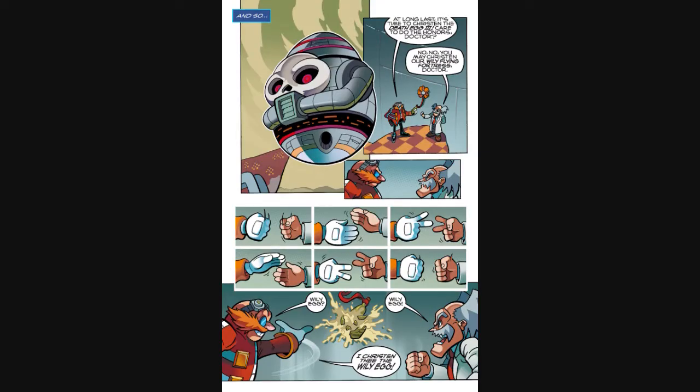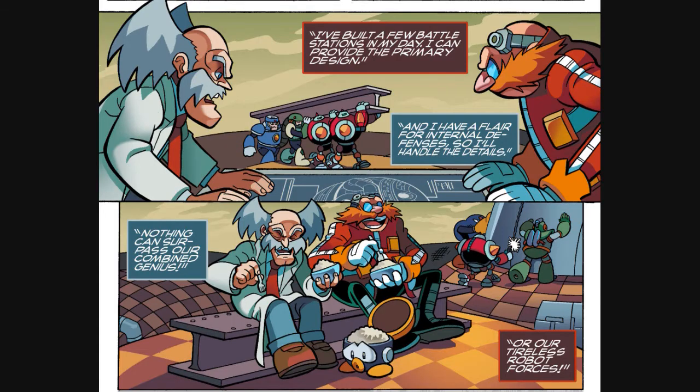Finally, they build their ultimate weapon — after a quick game of rock, paper, scissors — the Wily Egg, a mashup of Death Egg 3 and the Wily Flying Fortress. There's also a cute little reference in this panel: Dr. Eggman says he's built big battle stations and can make good primary designs, while Dr. Wily has a flair for internal defenses and handles the details. This is actually a reference to the games, noting that Sonic games tend to have flashier environments while Mega Man games are more difficult because Wily's better at internal defenses. It's good to see the games referenced here too.